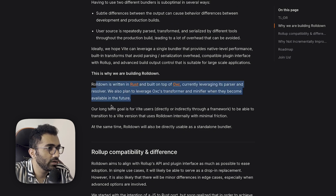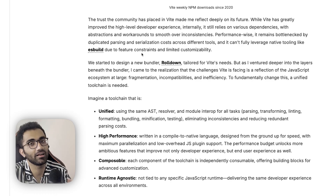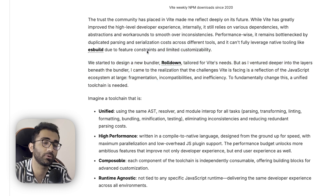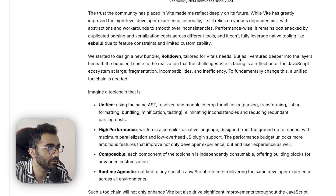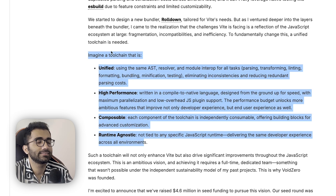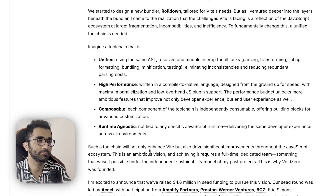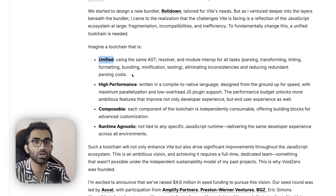They are building Rolldown as a compiler aligned with Rollup's API. Everyone is trying to build a new thing while maintaining compatibility with the previous thing — that's how adoption works, because completely breaking the API makes it very hard to align the community. The vision is a tool chain that is unified, high performance, composable, and runtime agnostic.